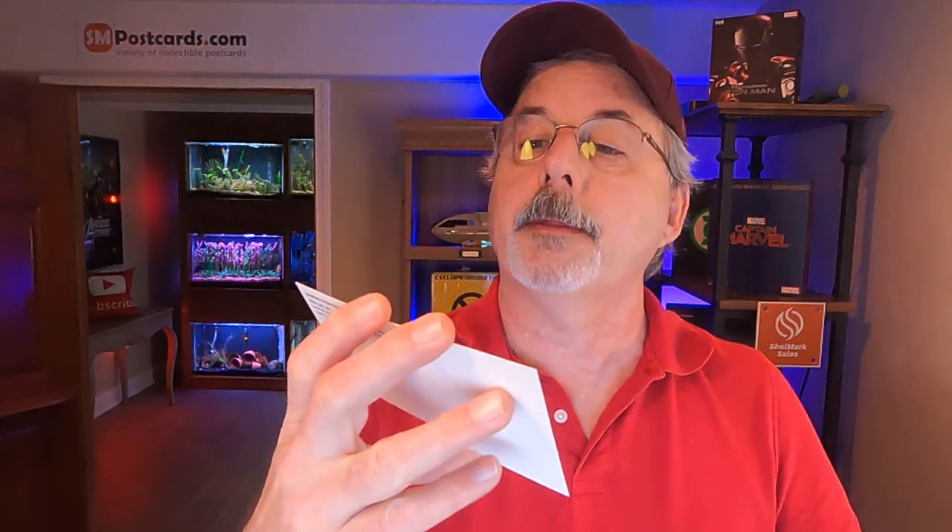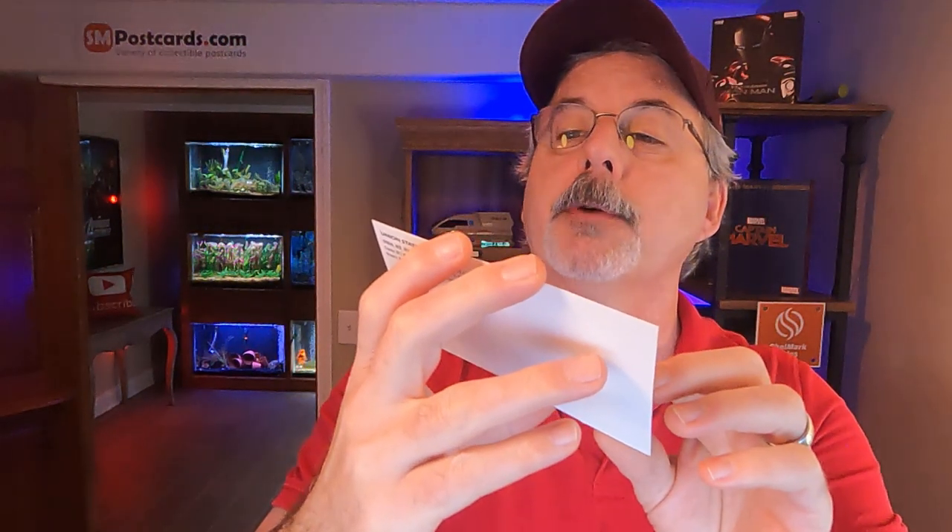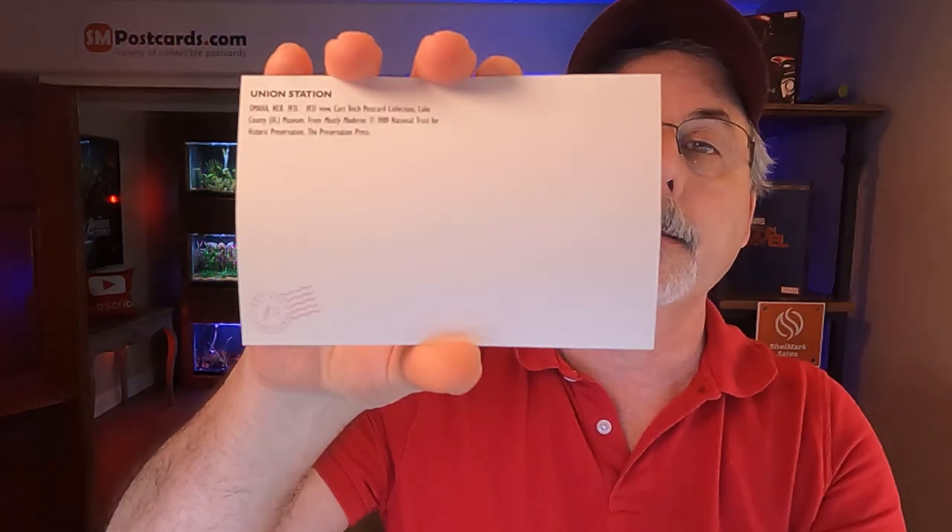The next card was the main waiting room in Union Station, Omaha, Nebraska. It looks like a white border card but it is actually chrome — you can see the shininess in the light. It has a western motif and it's pretty cool. It says 1989 National Trust Historic Preservation on the back, so it's from 1989 — chrome with a white border, not a vintage white border card. This sold for $4.45 and is being shipped to Fremont, Nebraska.